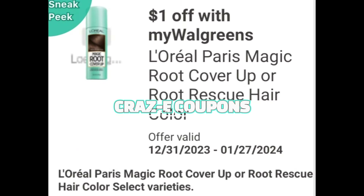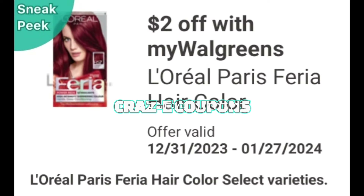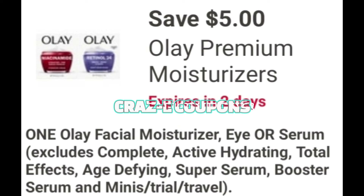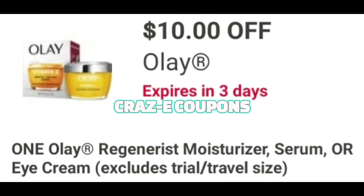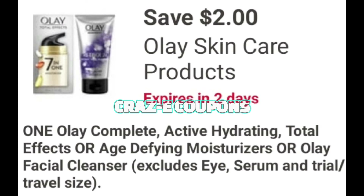Now let's go ahead and get into part two of our crazy clearance at Walgreens. Whenever I say crazy, I mean it — I did not make it down one aisle without seeing a ton of clearance tags. So make sure that you guys go to your Walgreens and look up and down every single aisle for those orange clearance stickers.